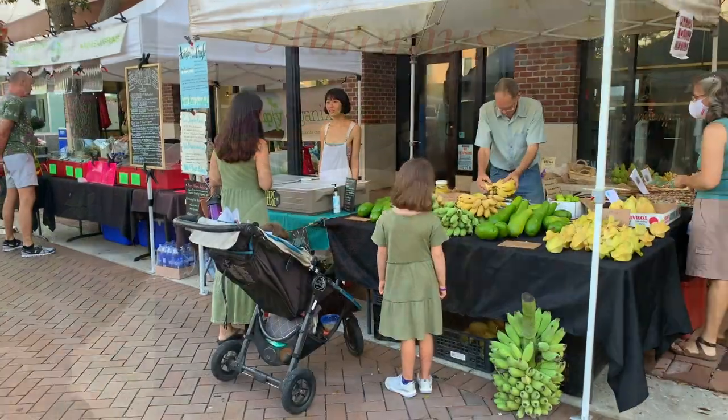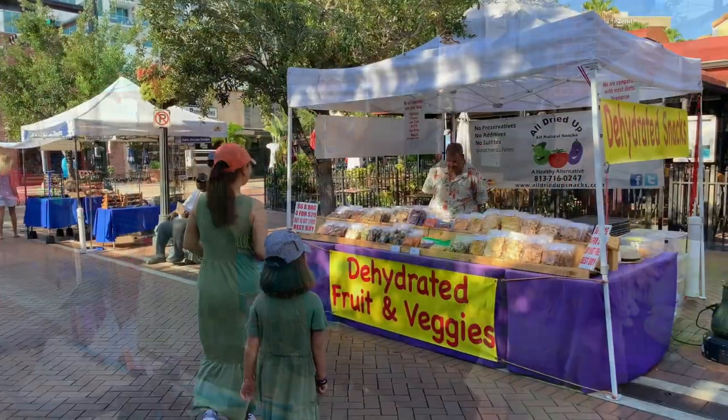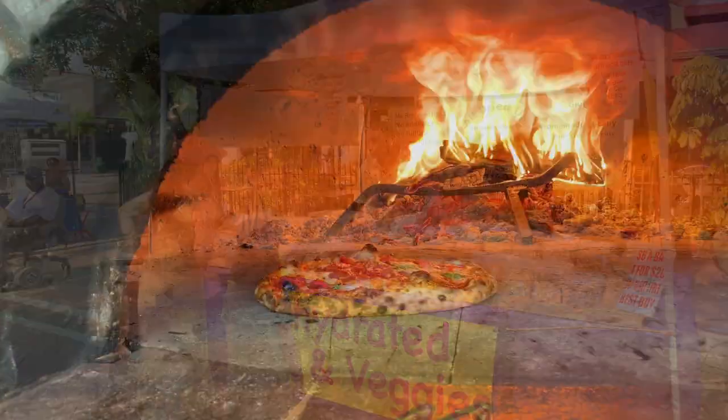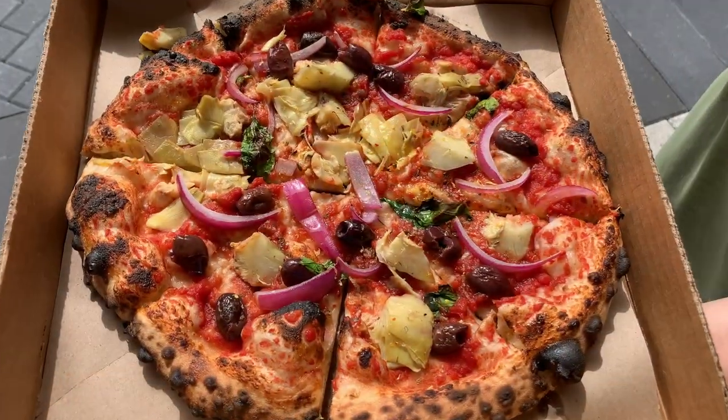You'll find vegan cheese at Dairy-Free Creamery, and lots of healthy plant-based snacks at AllDriedUpSnacks. And finally, grab an artisan, vegan, wood-fired pizza for lunch from Pulpo Pizza Company — you can't miss their cool truck.